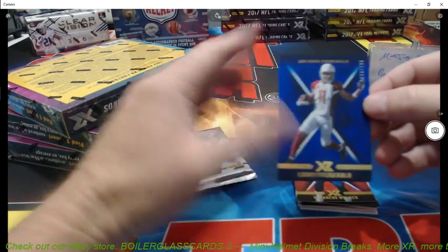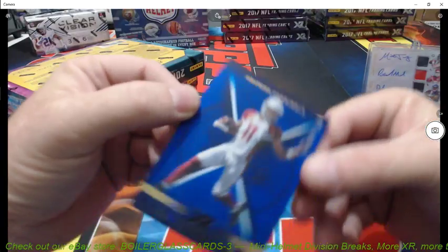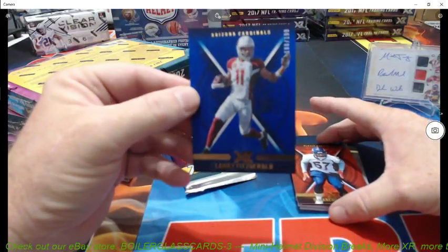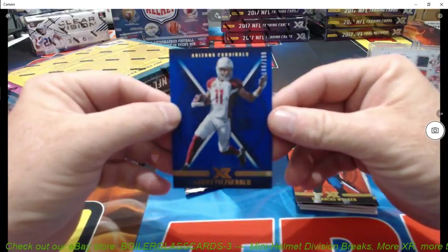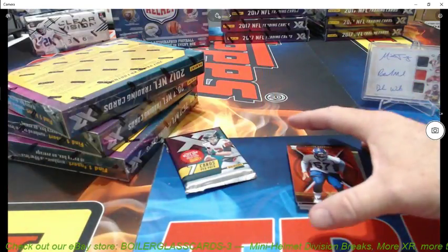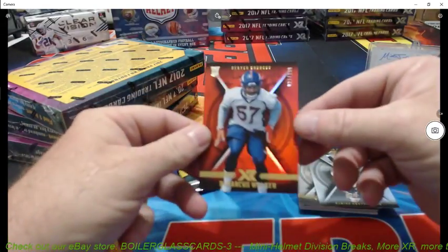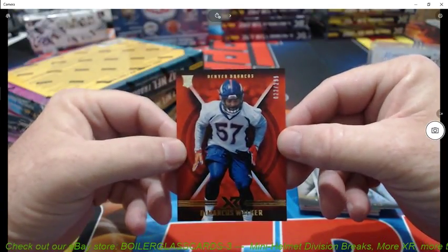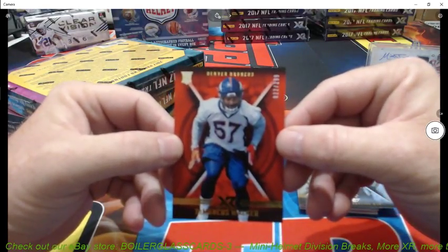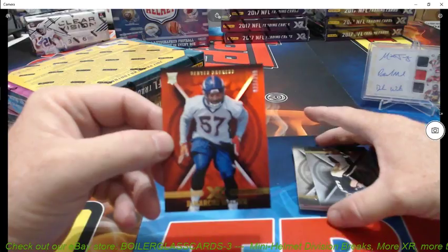Larry Fitzgerald, numbered 186 of 199. Is that a blue parallel, and then the other ones are red? That's the first I've seen of these, so I'm just going to see — yeah, I bet it's the blue parallel. This must be the red parallel there. Marcus Walker, number 22 of 299. What's that blue one? 199 — so blue is rarer than the red? Rarer than the red.